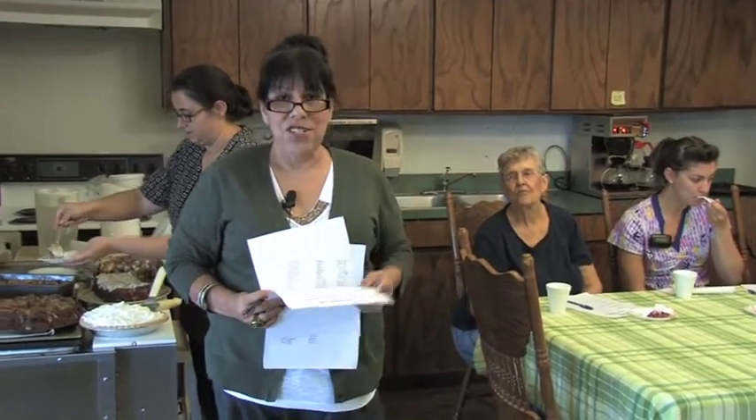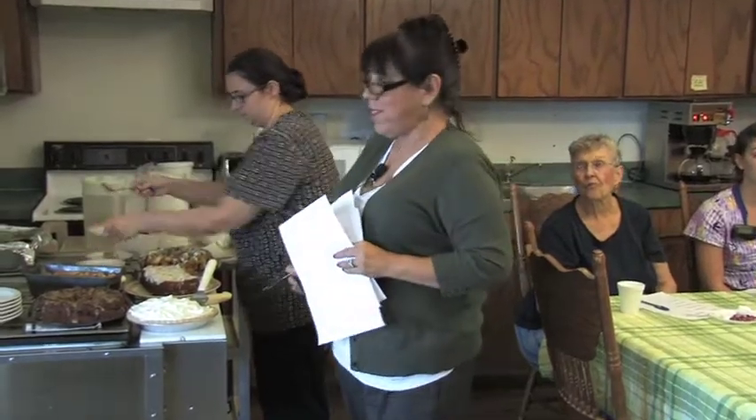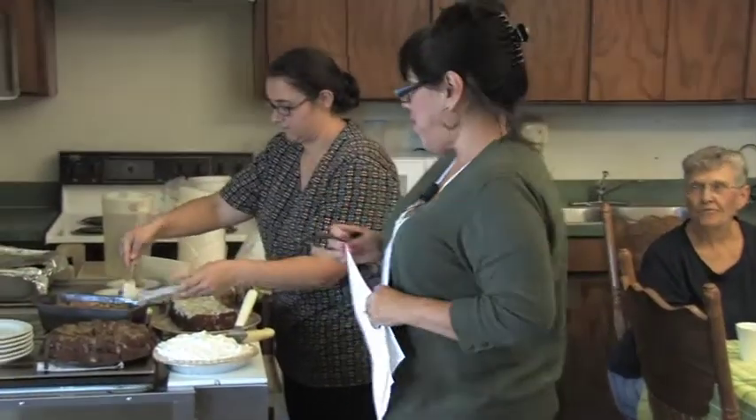What did you all think about that? Is it good? All right! Next we're going to go to a dish called Poor Man's Dessert. This was submitted by one of our residents, Sharon Willis, who is here with us today. It was one of her father's favorites, so it's a family recipe.